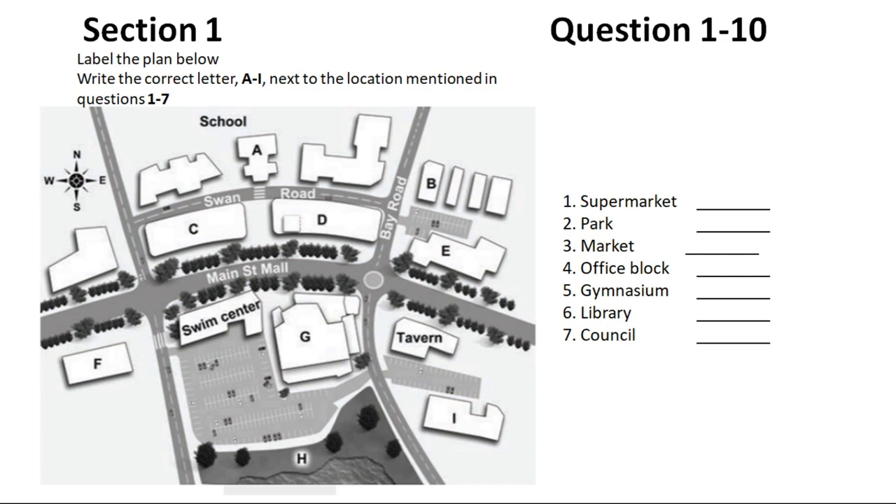Library users will be able to share the supermarket parking. We expect that Swan Road may become a busier thoroughfare once Main Street has been converted to pedestrians only, but we'll address that issue in the second stage of the development. In the meantime, the east end of Swan Road will be converted into a public car park, between the council building and the market.